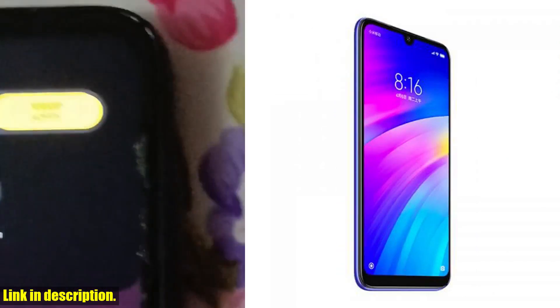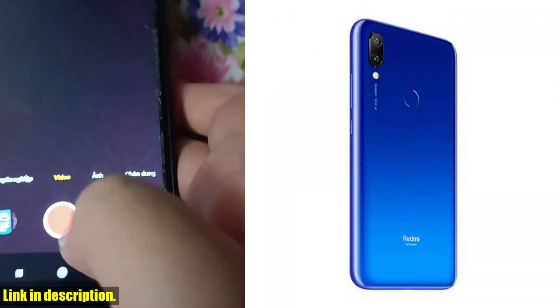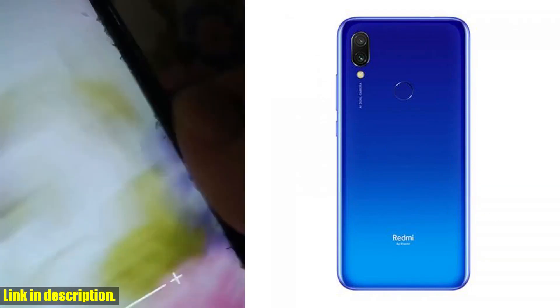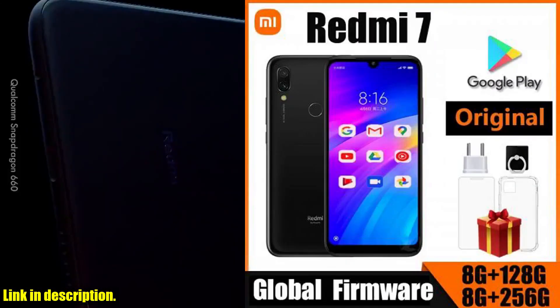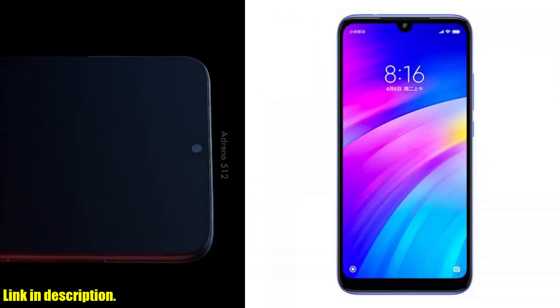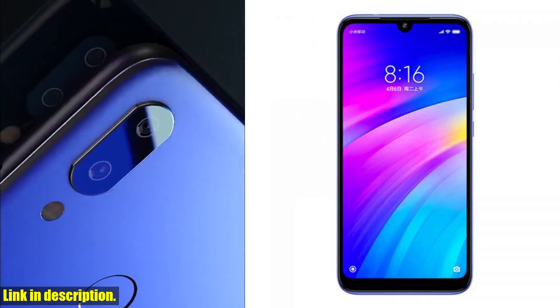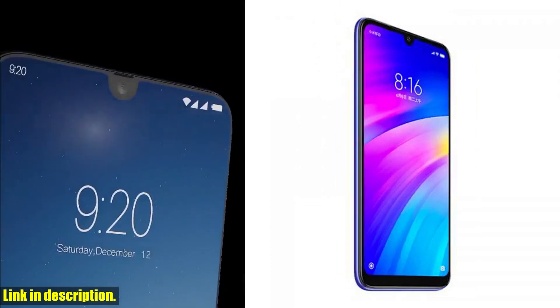But let's get down to the nitty-gritty — what sets the Xiaomi Redmi 7 apart from the rest. Well, for starters, it's got a dual SIM slot, so you can effortlessly manage your personal and professional life on the same device. Plus, with its impressive network technology, you'll never have to worry about losing signal or dropping calls again.